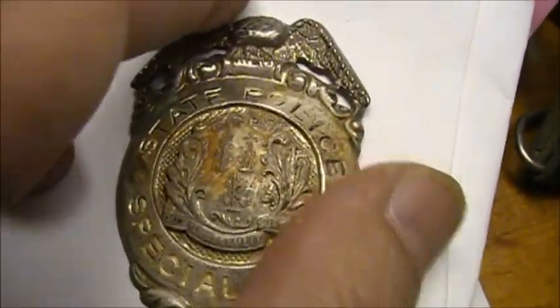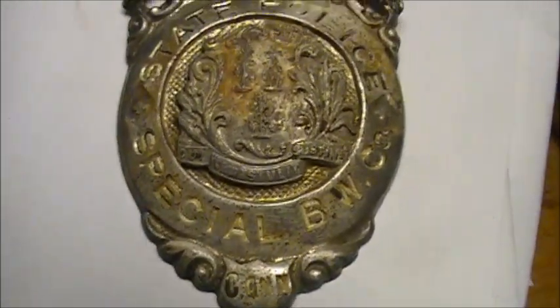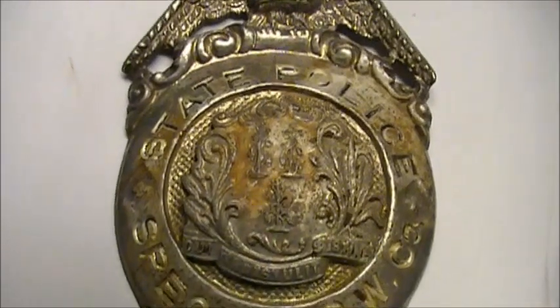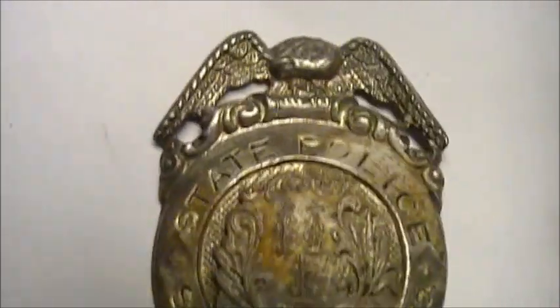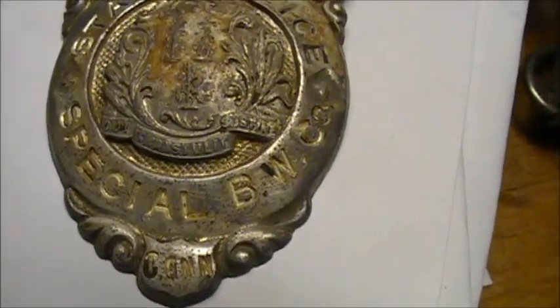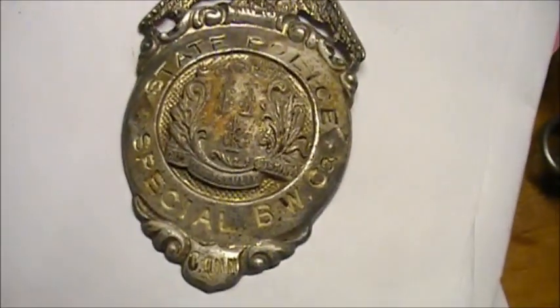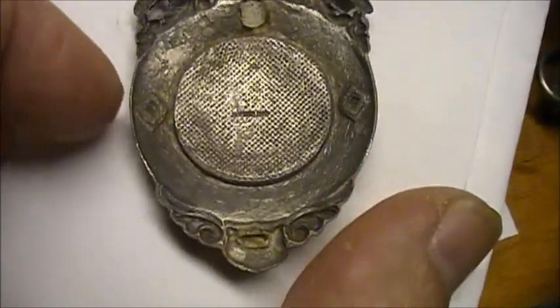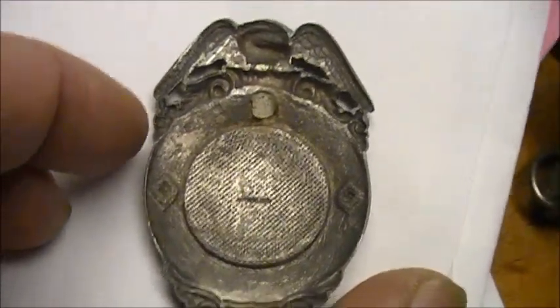I have no idea what Special BW Company is. I did an internet search — I searched a whole bunch of terms: BW Company, Special BW Company, police badges — I can't find out what it was. If anybody knows anything about it, let me know. Anyway, that was a pretty cool find. I've never found a police badge before.